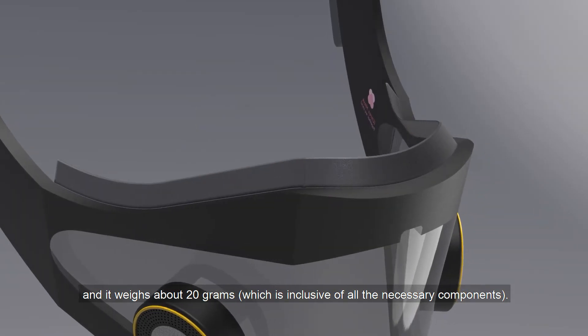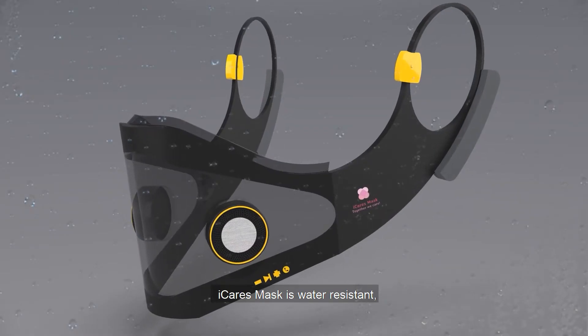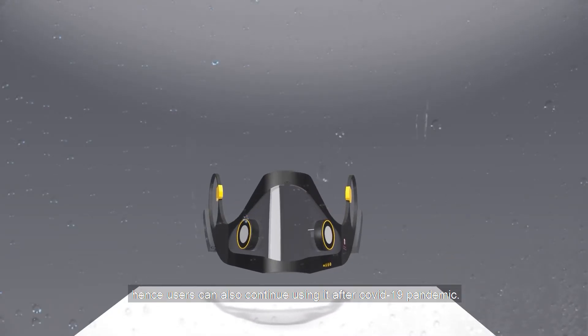It weighs about 20 grams, which is inclusive of all the necessary components. Eye Cares Mask is water resistant. It also filters out all the germs and viruses. Hence, users can also continue using it after the COVID-19 pandemic.